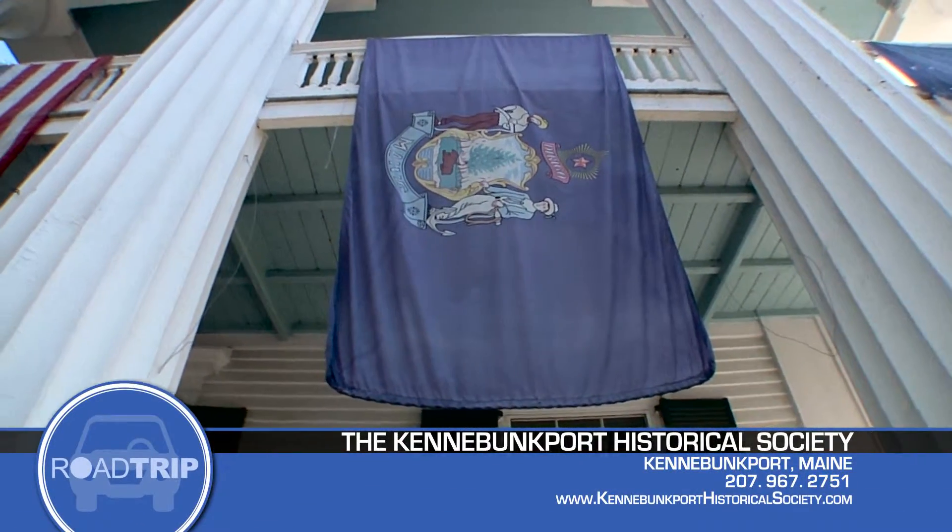White Columns is open to the public every day from 10 to 4, so stop by for a house tour, a stroll through their gardens, or just visit the museum shop.